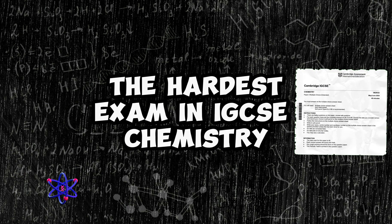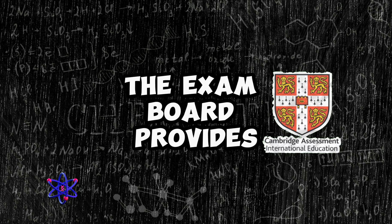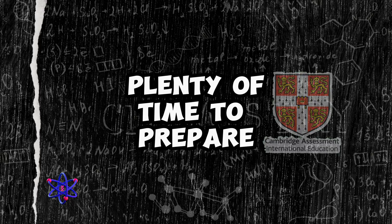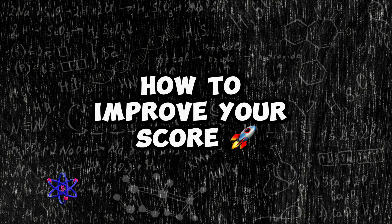Paper 2 is arguably the hardest exam in IGCSE chemistry. However, the exam board provides plenty of time to prepare. There are two main challenges in Paper 2. The first challenge is how to improve your score.